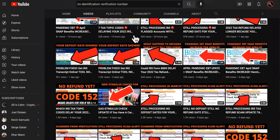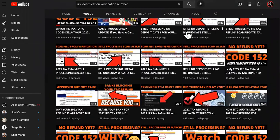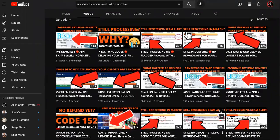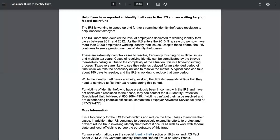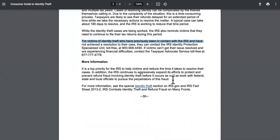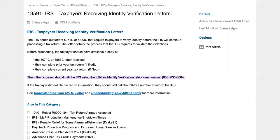You might have a letter telling you that you need to verify your identity, or an IRS code like 971 or 570. That's what you need to do. But the problem is people have been giving out the wrong number — they've been giving you the number to the identity theft section. The real number that you're supposed to call is this one right here.